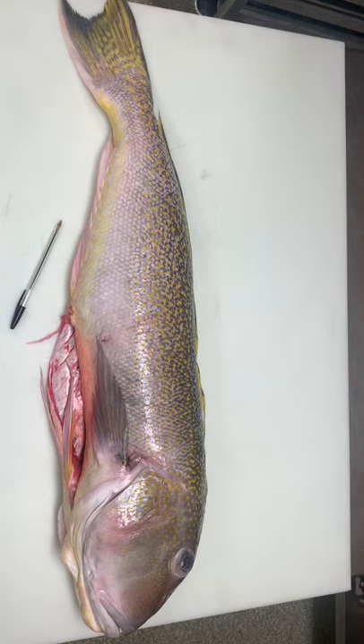This is a tilefish. A tilefish is technically its own family. There are two fish in it: a brown tilefish and the golden tilefish, sometimes called blue tilefish.